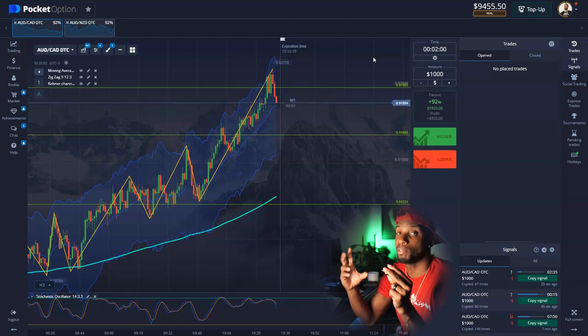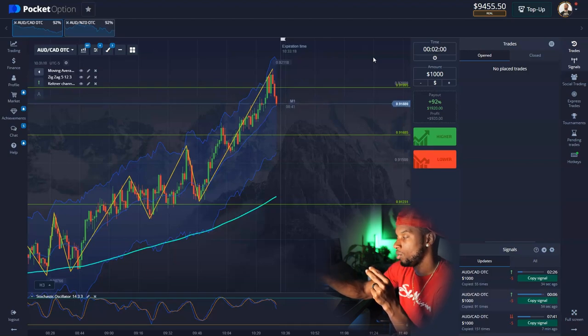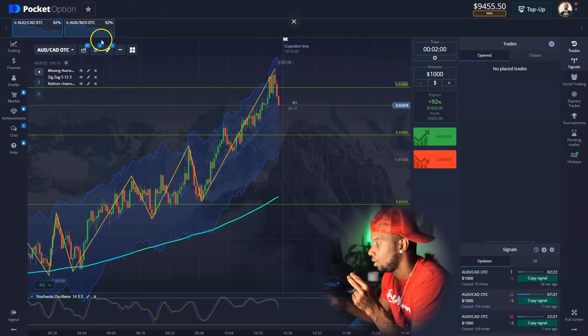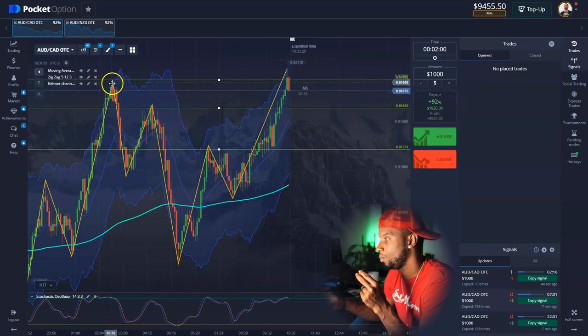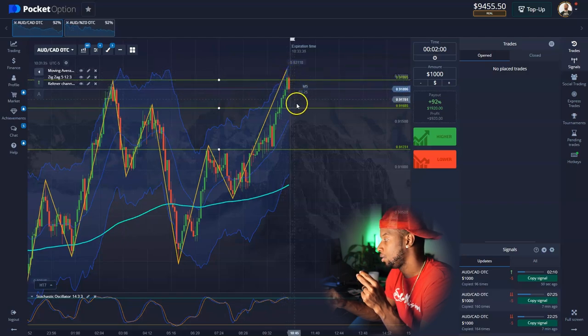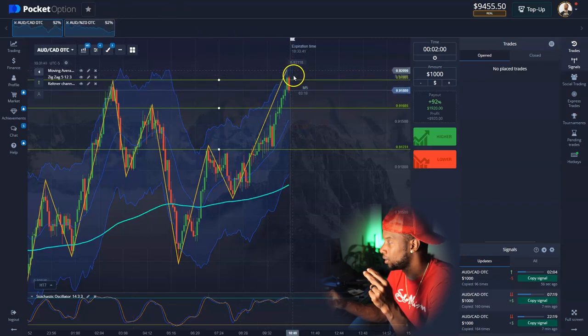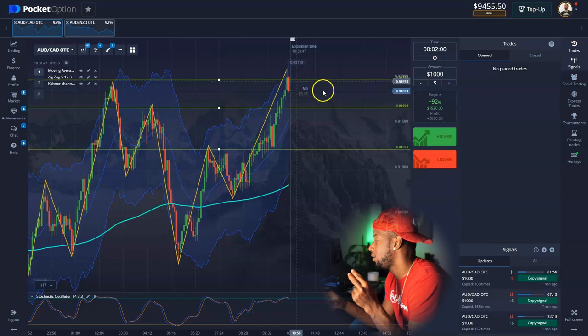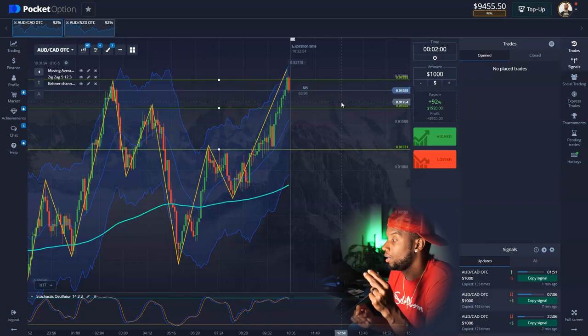Sometimes you gotta risk it for the biscuit. That was only three entries but they were so big I couldn't go any further. Look at the drop though — I knew eventually at this zone it would reject. Last time it rejected with a fat drop; this time it went a little above the zone, came back down, and dropped through. What happens to the left happens to the right — they just tried to fake me out but you see what we did.